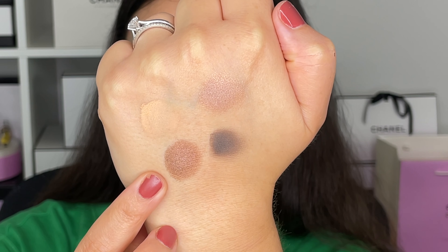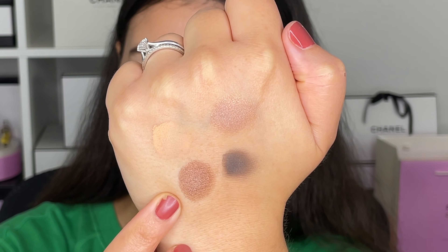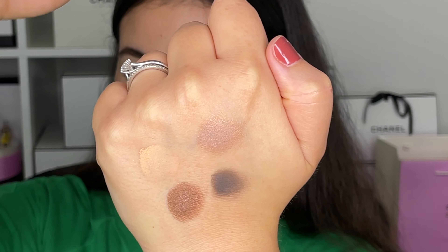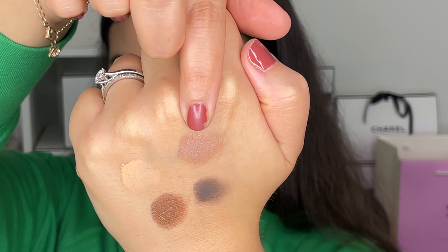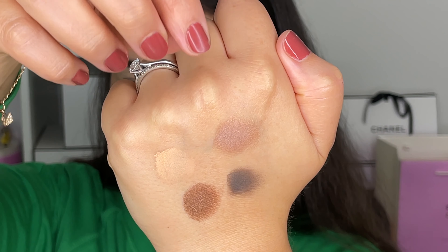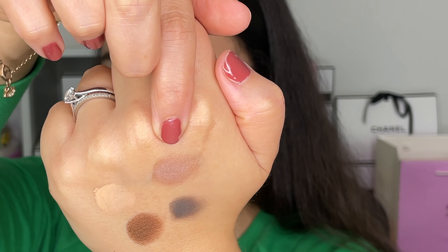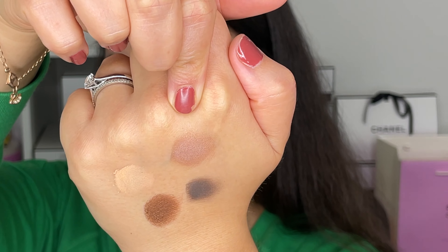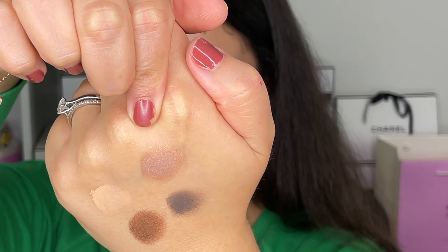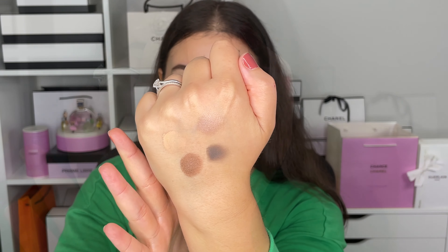This color here looks amazing — it gives a coppery, bronzy brown. I love it so much. Then up here, these two are more satiny and pearlescent, whereas the others are matte. This one gives almost a cool, taupey shade, maybe with a hint of pink. On the eyes it's going to look different, so we're going to go ahead and play around.